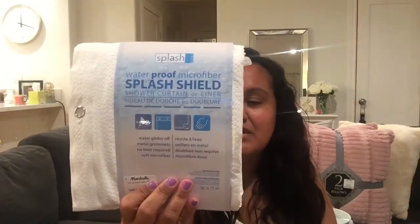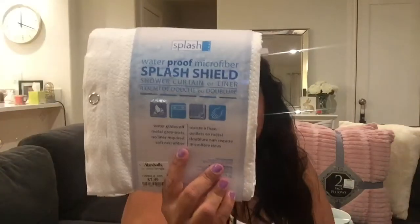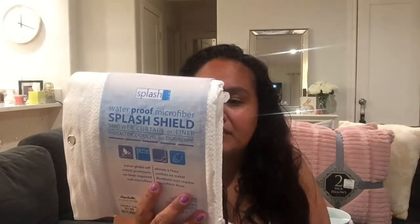And then I needed a curtain protector for my bathroom — something that is not going to smell. This one is waterproof and it was $7.99. I needed something like this for the inside of the shower, because sometimes you have those really nice curtain ones and they just smell or they get moldy. This one is waterproof and moldproof microfiber, so I'm going to try it. Hopefully it works, because I needed one of these really bad.